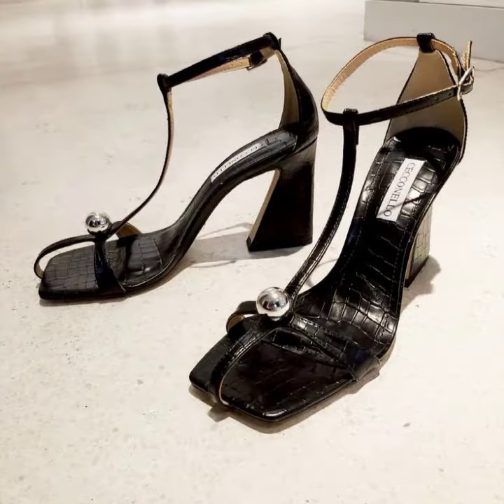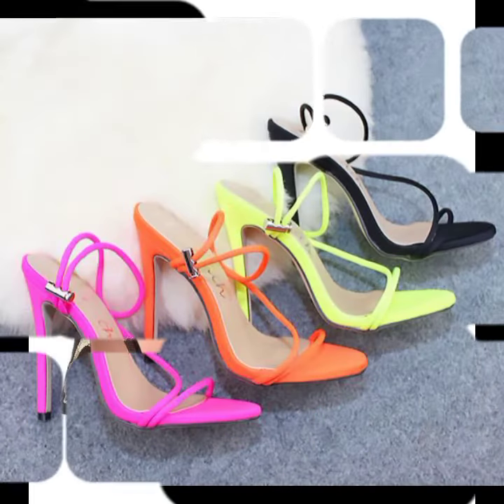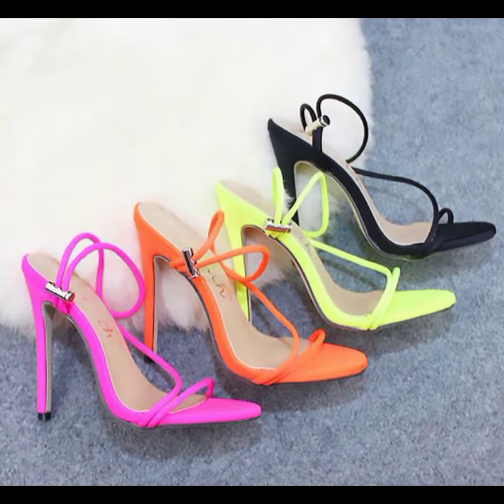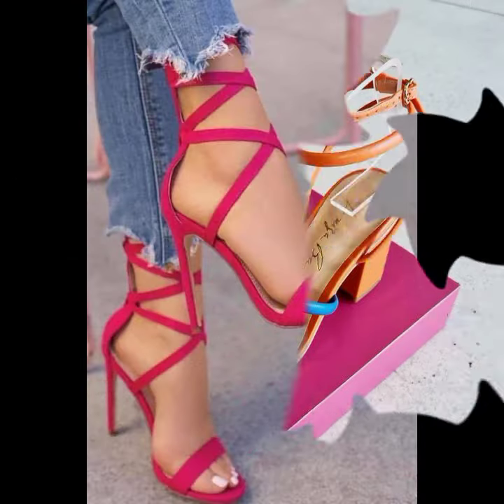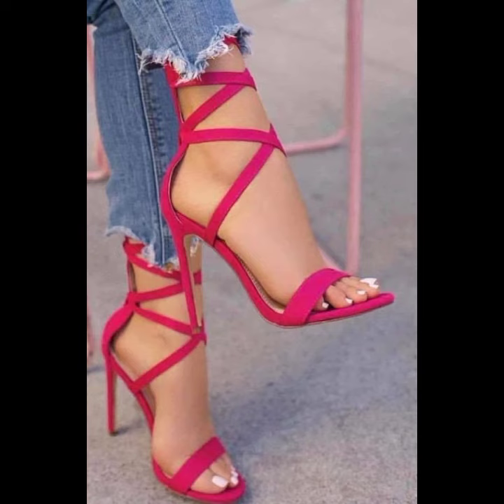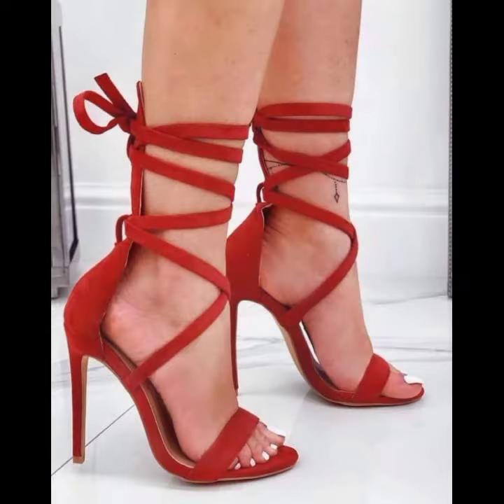Friends, I always try to bring useful videos and useful content for you. So please don't forget to like my video, don't forget to share my video, and also give feedback in the comment section about my collection — how I have done and designed the women's high heel presentable designs.